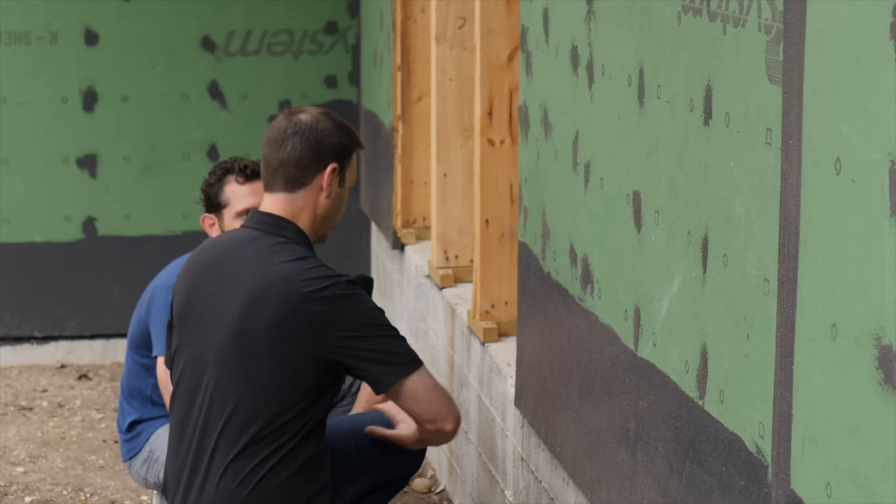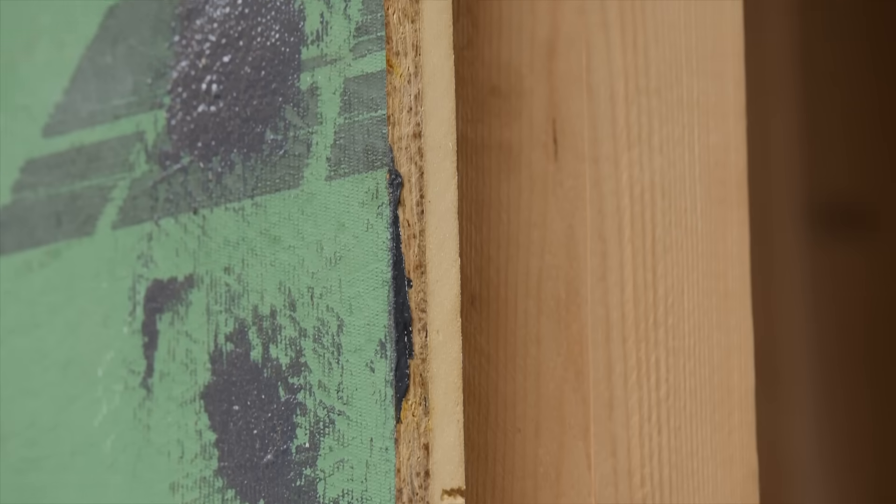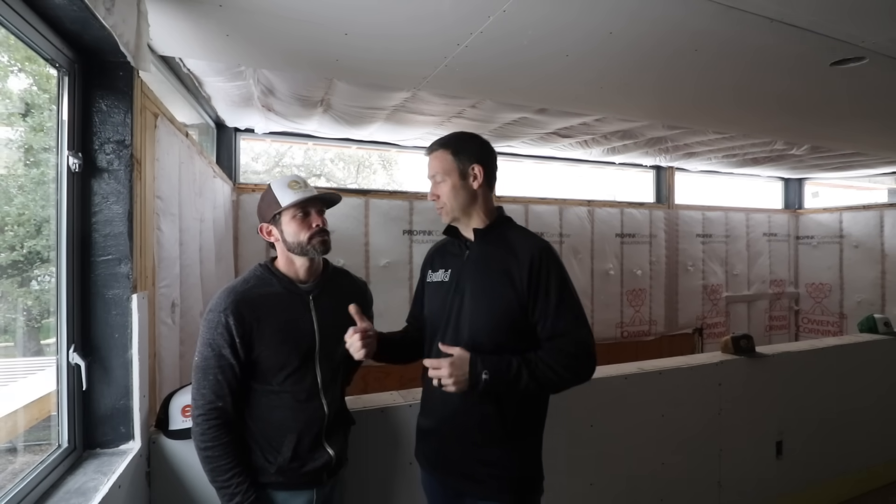In the Build Show today we're going to talk about this particular house. When Doug first tested it, there was a little bit of a conundrum as to why it wasn't testing as tight. Doug, give us the background here.